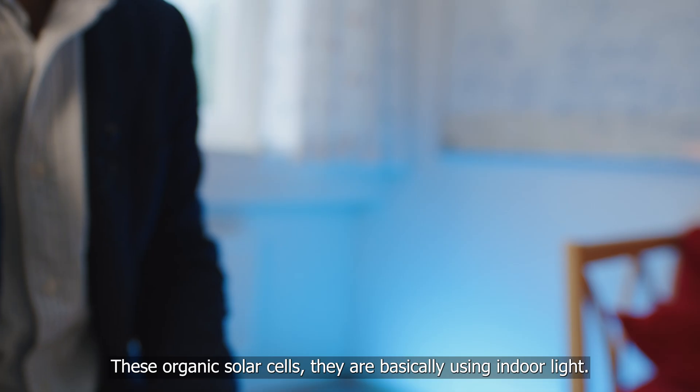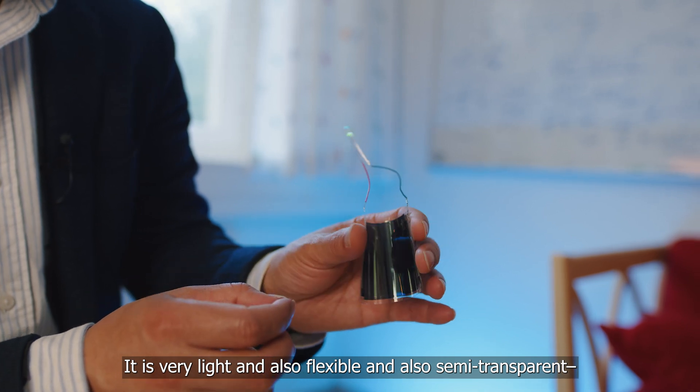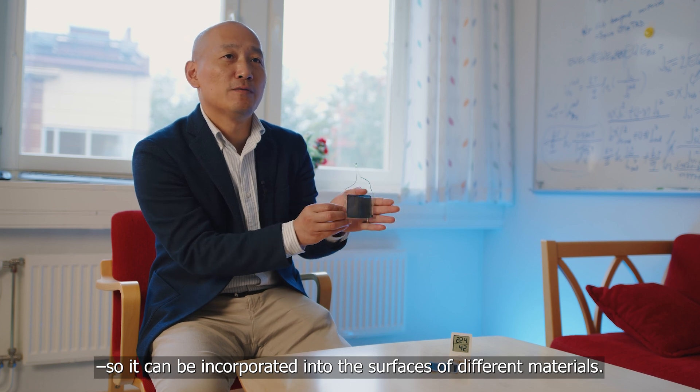These organic solar cells are basically using the indoor light. They are very lightweight, flexible, and also semi-transparent, so that we can incorporate them into the surfaces of different materials.